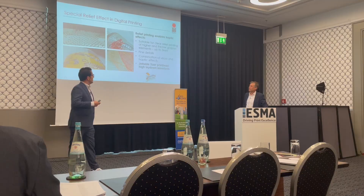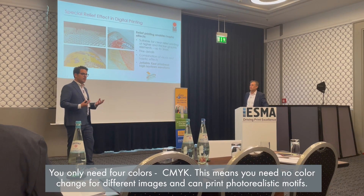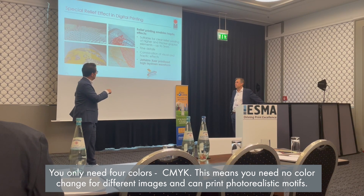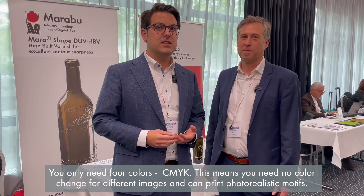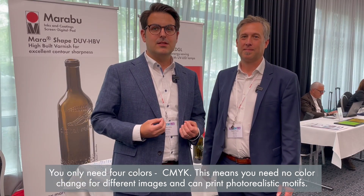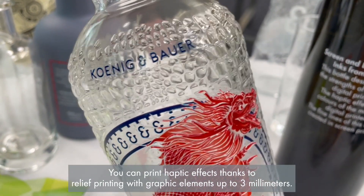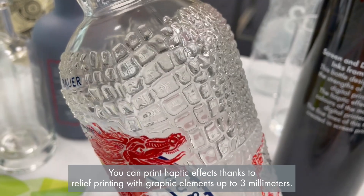But what about digital printing? You only need four colors — CMYK — which means you need no color change for different images and can print photorealistic motifs. You can print haptic effects thanks to relief printing with graphic elements up to 3mm. And the contactless printing enables you to print on concave and convex geometries.